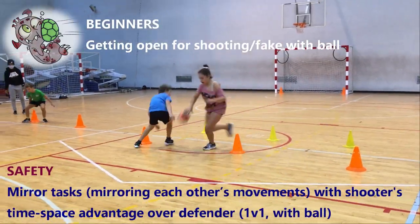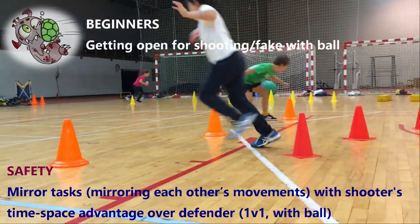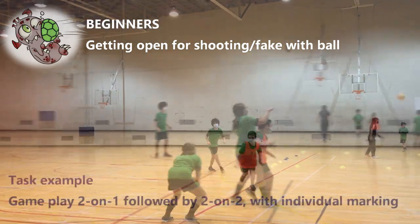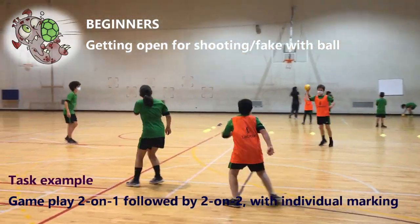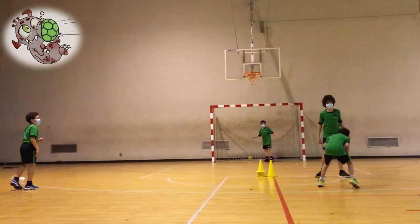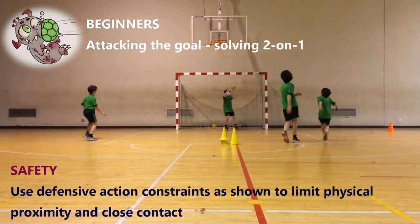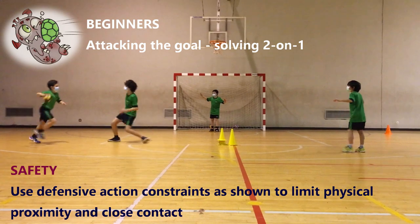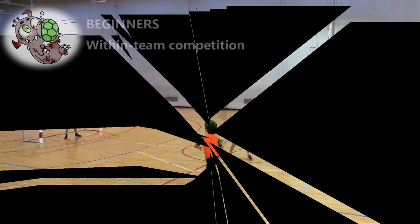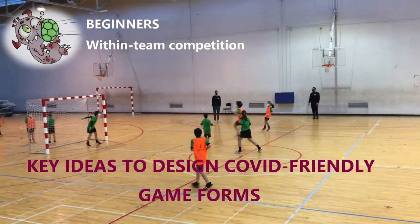Mirror tasks: mirroring each other's movements with the shooter's time-space advantage over the defender. Game play 2-on-1, followed by 2-on-2 with individual marking. Use defensive action constraints as shown to limit physical proximity and close contact. More, and 4-on-1. Key ideas to design COVID-friendly game forms.